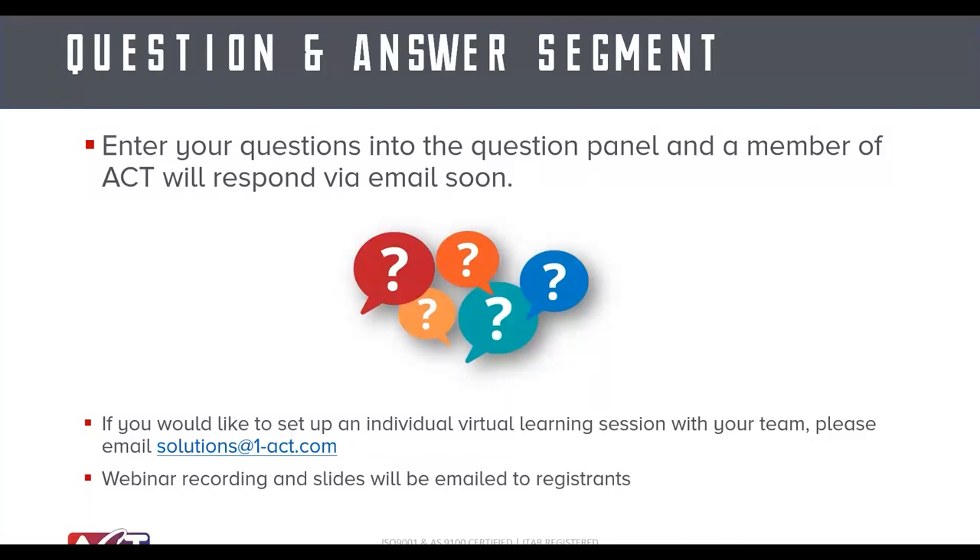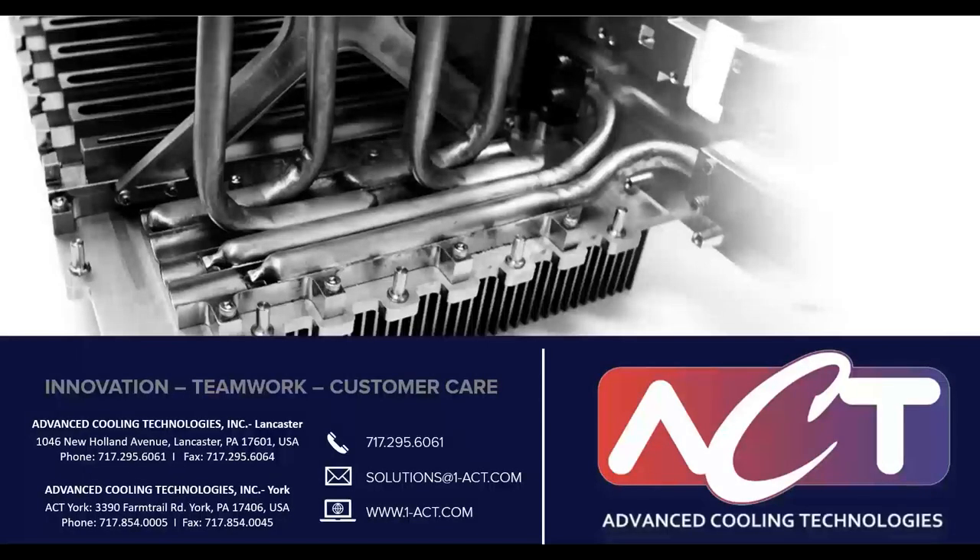We'll leave it open for questions for another minute or so. We aren't doing live Q&A, but we will provide detailed responses to all submitted questions. I really appreciate everyone joining today — please keep an eye out for ACT as we continue to put out more content, and we look forward to working with you on any heat pipe, phase change material, or active thermal solutions in the future. Thanks a lot, take care.